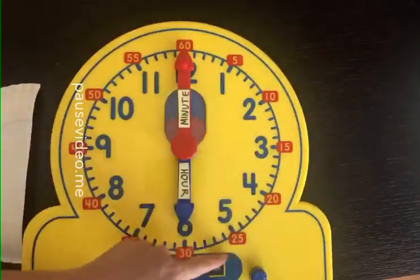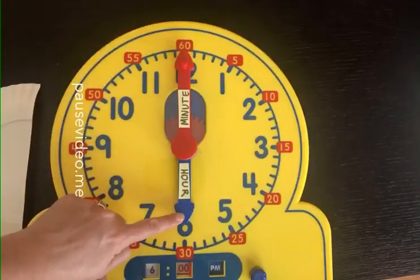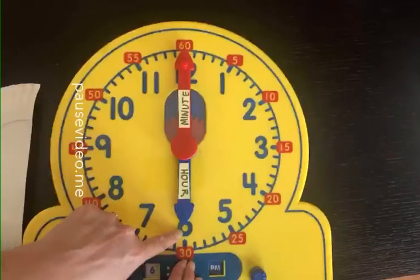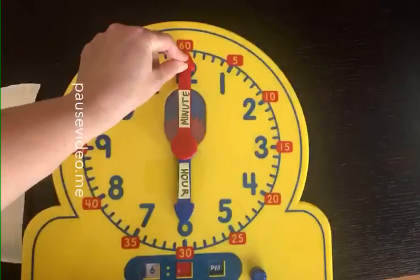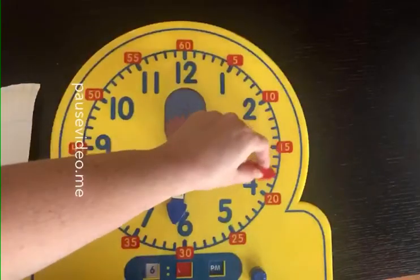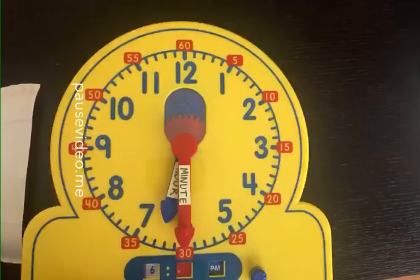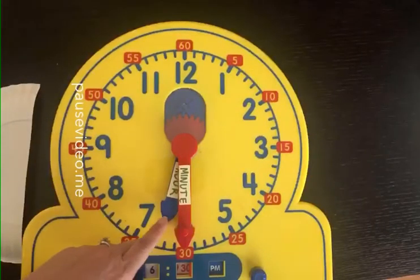So first I look at my hour hand and I look at the blue number. It's pointing to the 6, so I know that it is 6 o'clock. Now I'm going to count with my minute hand coming all the way down here. Ready? 5, 10, 15, 20, 25, 30. That's right - 30 minutes have passed. So I say this time is actually 6:30.